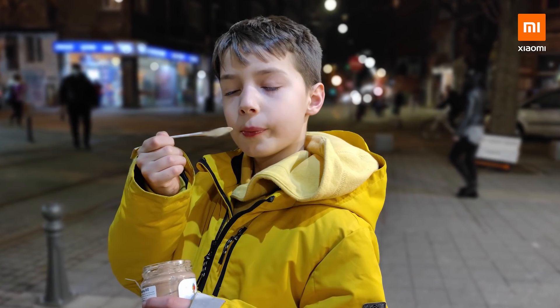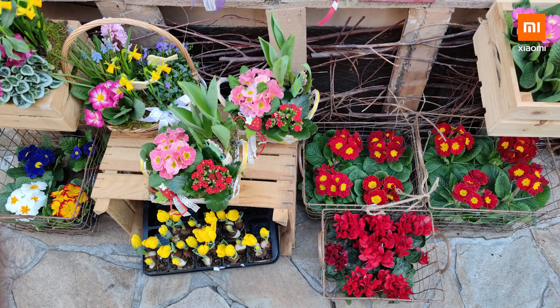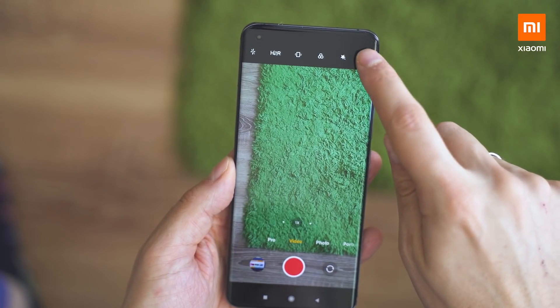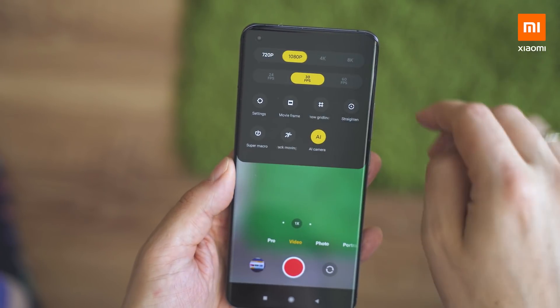I've collected a lot of photos in very different conditions and all of them look great — full of details, crisp, well exposed, and with very accurate colors. The MiUI camera app supports a lot more than that. This time the focus is on video features and there are a bunch of awesome additions that will amaze you.